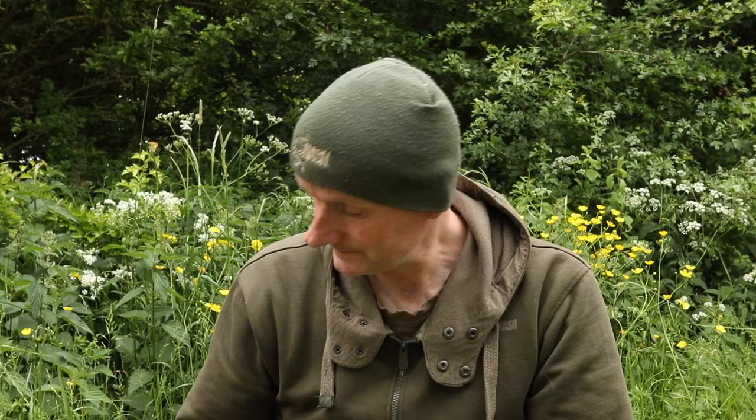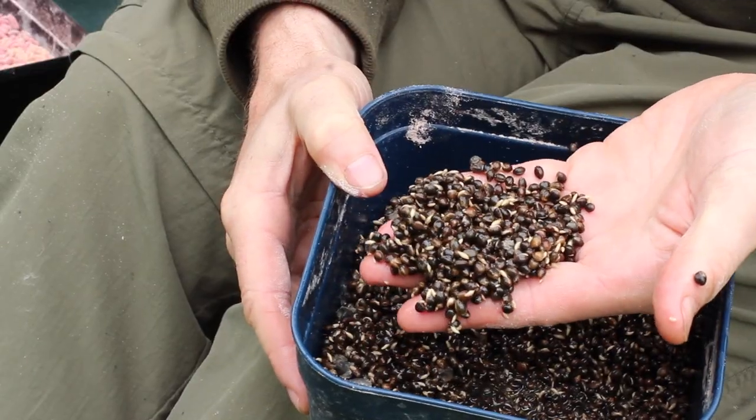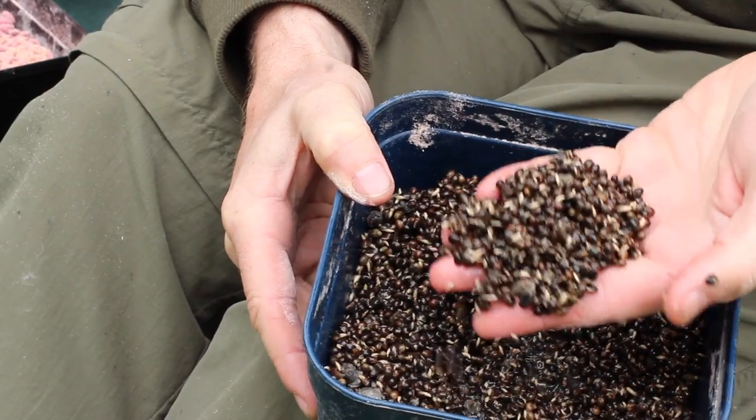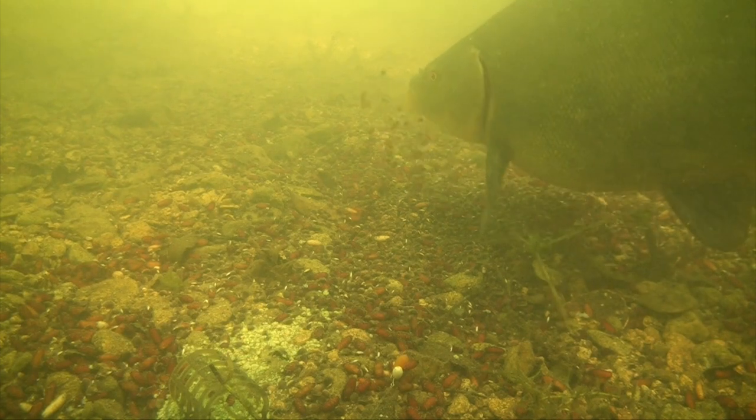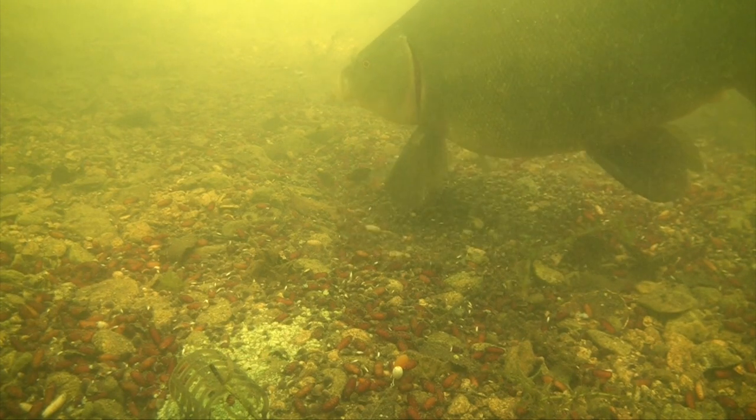I'll combine maggots with hemp. I don't use a lot — tench, like barbel, are attracted by hemp but don't really eat it much; they suck it up and blow it out again, so a small amount goes a long way. A pint or just over a pint per day is generally enough — roughly one tin of pre-prepared hemp. For longer sessions I'll take a bit more; one of the bigger tubs will do for two or three days quite easily.